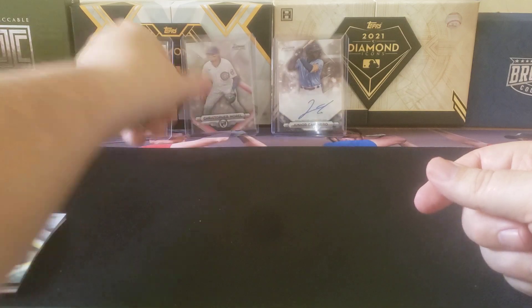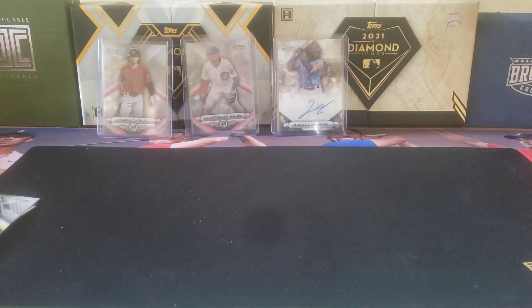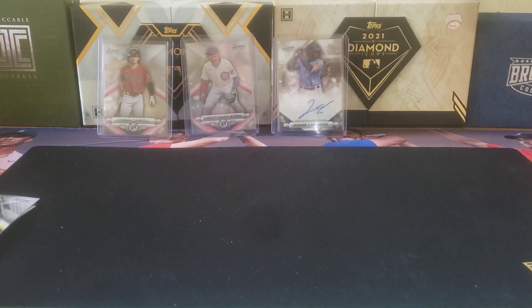Good-looking box: Corbin Carroll rookie, Christopher Murrell numbered rookie, and the Caminero base auto. Good pack or mini box — feel free to leave a comment below on whether it was a good or bad mini box. Go ahead and hit that like and subscribe button. Thanks for watching, everyone, and I will see you later. Bye-bye.